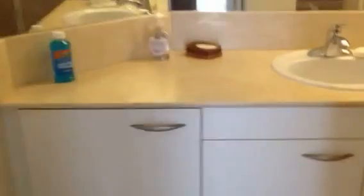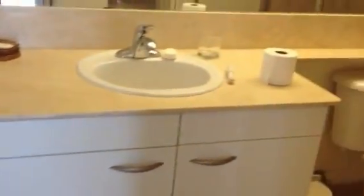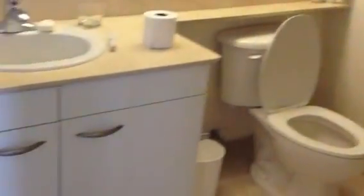And then you have the second bathroom, so this unit has two and a half bathrooms. This bathroom has the spa shower. And here you've got a linen closet.